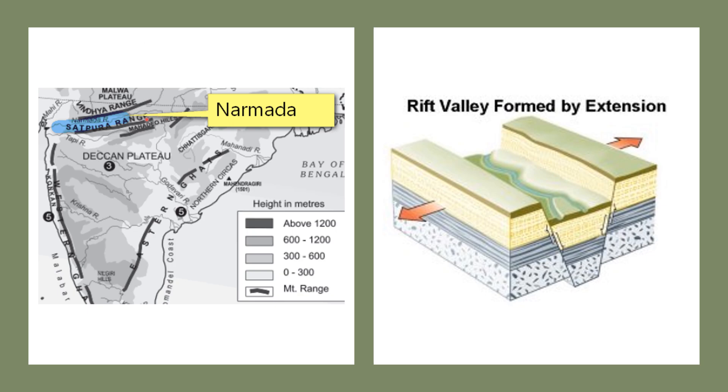The Narmada Valley makes a rift valley — it flows through a rift valley. This rift valley has been formed due to the tensional forces acting on this part of the region, because of which the land has subsided. The Vindhyas and the Satpuras form block mountains, through which the river Narmada flows, forming the rift valley.